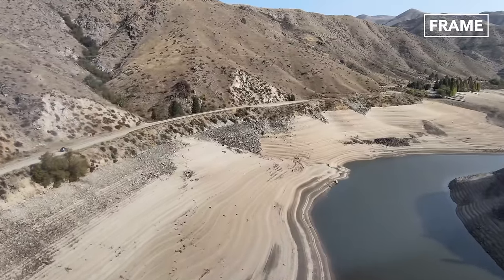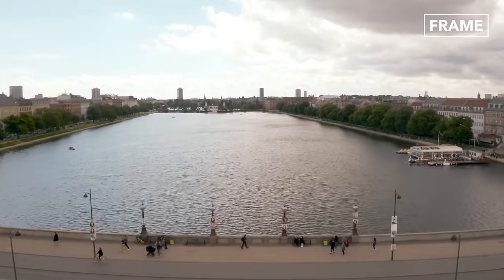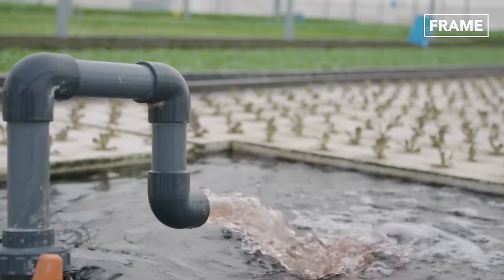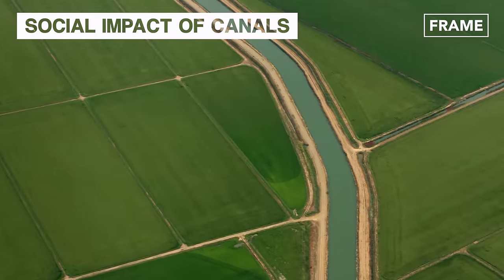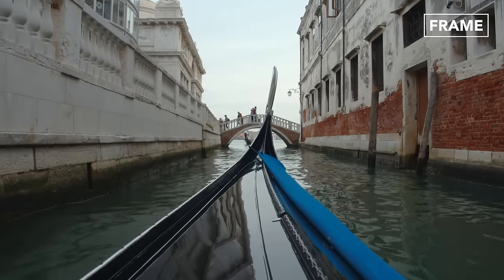Though we hardly notice them today, the building of canals was one of the most important advancements in human history. By developing techniques to channel water from one place to another, we were suddenly able to irrigate crops in remote inland farms, provide drinking water to remote areas, and facilitate shorter maritime transport routes.